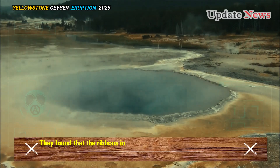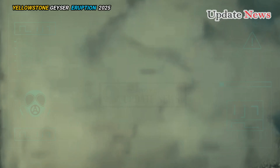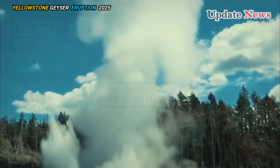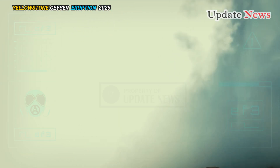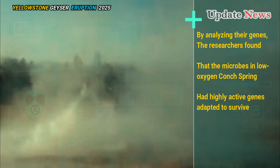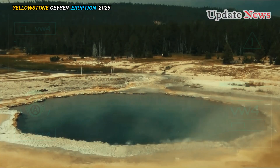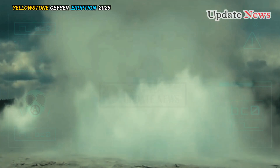They found that the ribbons in Octopus Spring, which has more oxygen, also have a greater diversity of microbes. Octopus Spring contains ten populations not seen in Conch Spring, including early evolving bacteria and additional archaea, Inskeep said. By analyzing their genes, the researchers found that microbes in low-oxygen Conch Spring had highly active genes adapted to survive in oxygen-poor environments. Meanwhile, microbes in Octopus Spring expressed genes better suited to higher oxygen levels, suggesting they evolved to thrive as the atmosphere became more oxygen-rich.